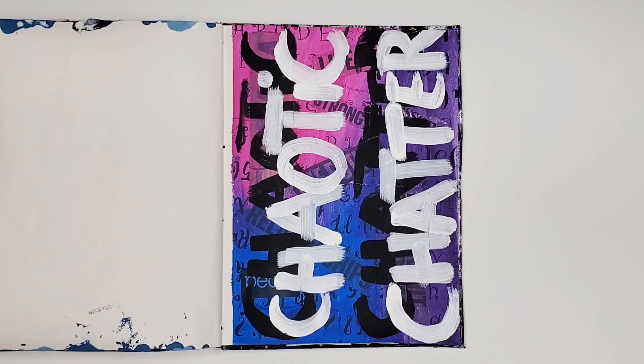And finally, the last mixed media collage in this journal. 'Chaotic Chatter' was a term I coined when teaching art at a middle school. I have a YouTube video where I discuss this term in depth.